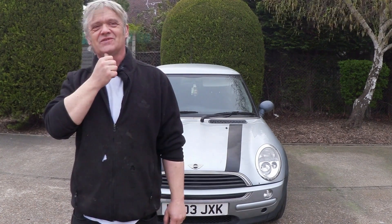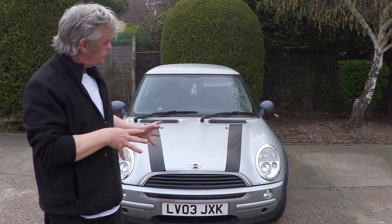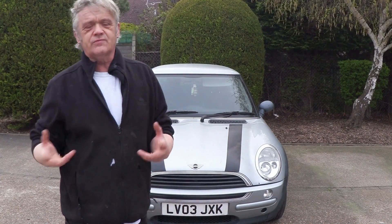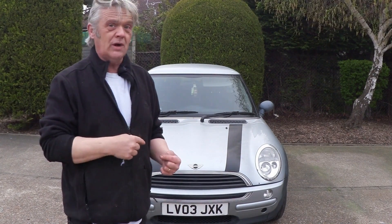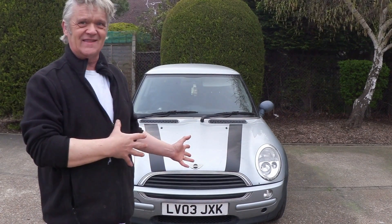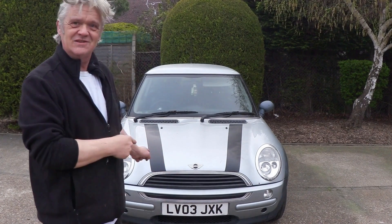There are lots of cars I would have done it on — a Cinquecento for instance — but this is the one that we've got. And what we're gonna do is we're gonna try and convert this to electric. Of course there are lots of things on this car I can't do. I mean it's got a 1.6 engine in it and I don't have the gear for getting that out. So first things first is take that engine out.